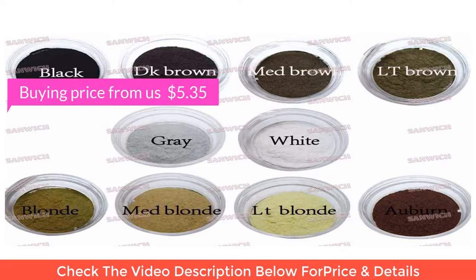Buying price from US dollar five point three five. Original price dollar ten.